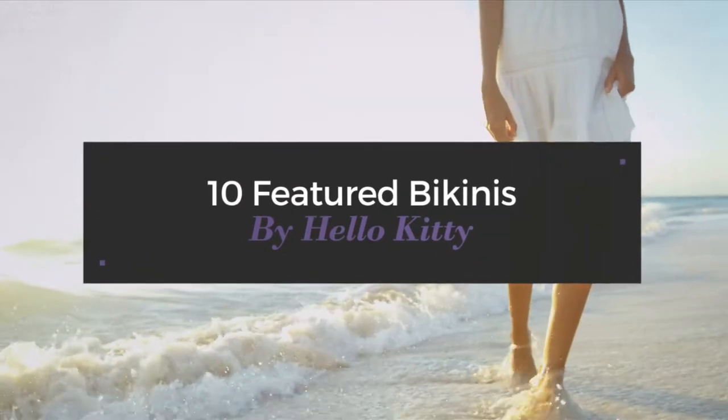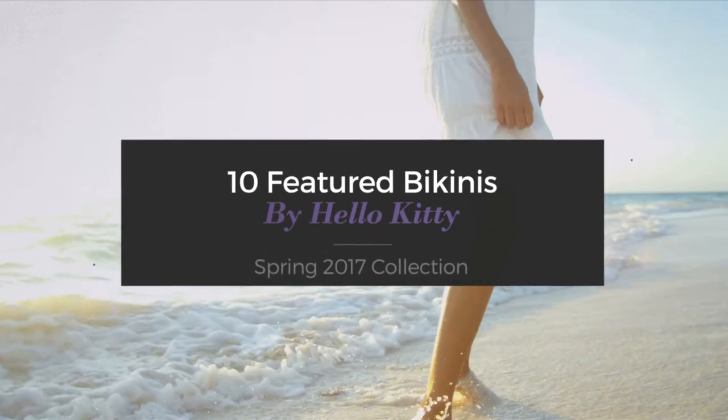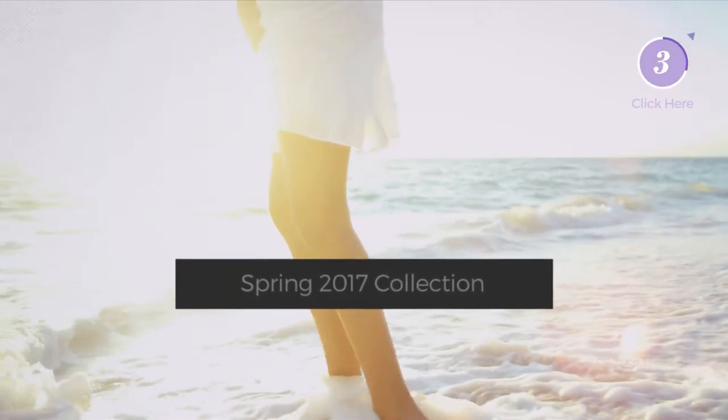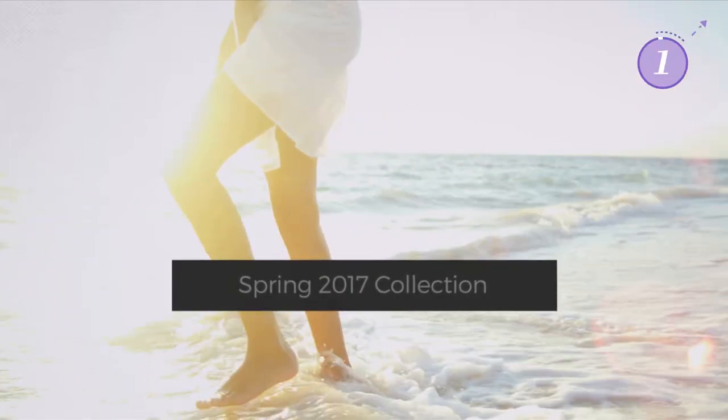10 Featured Bikinis by Hello Kitty, Spring 2017 Collection. At any time, click the circle and get the details about your favorite bikini.